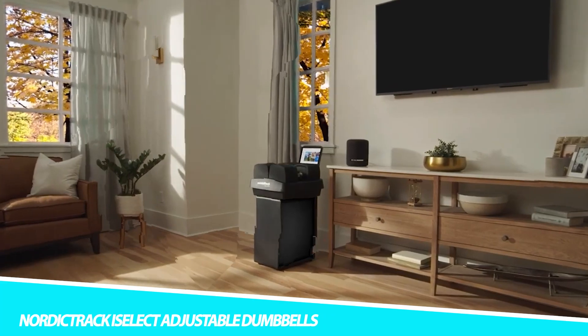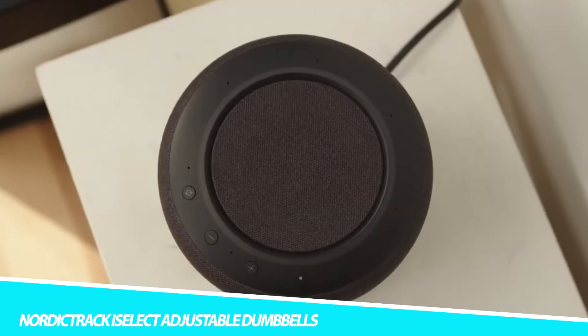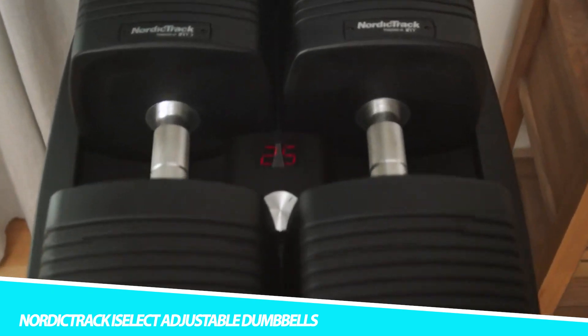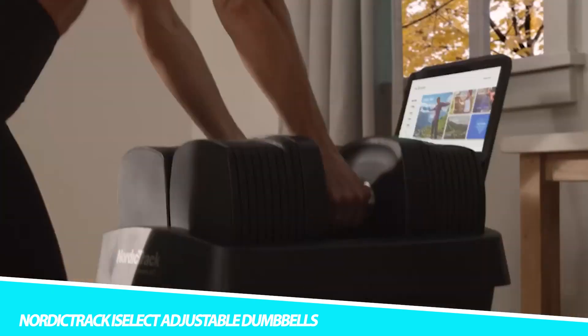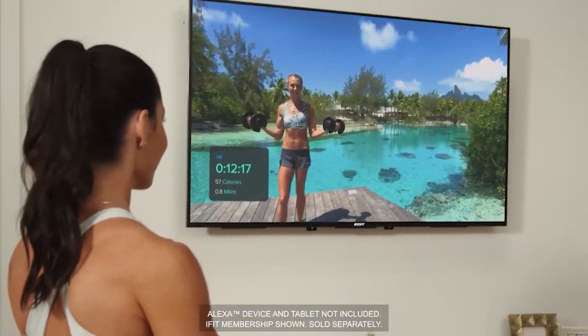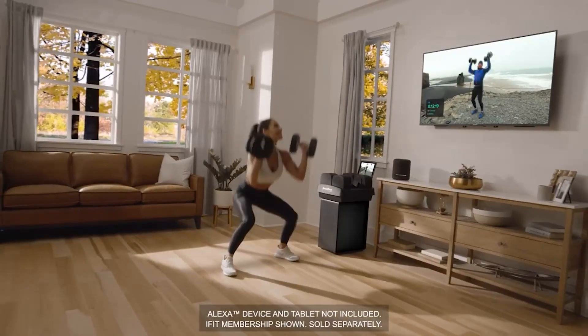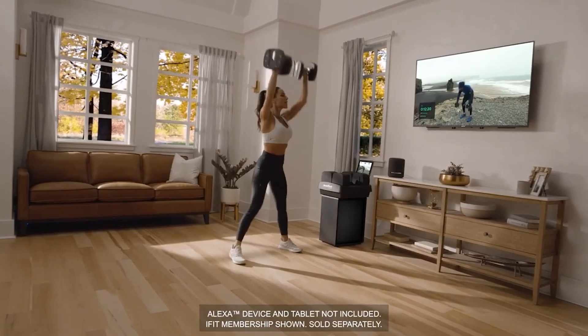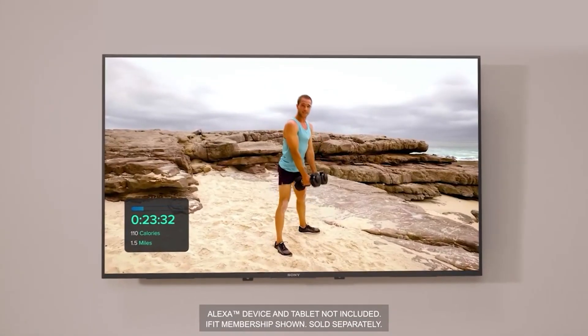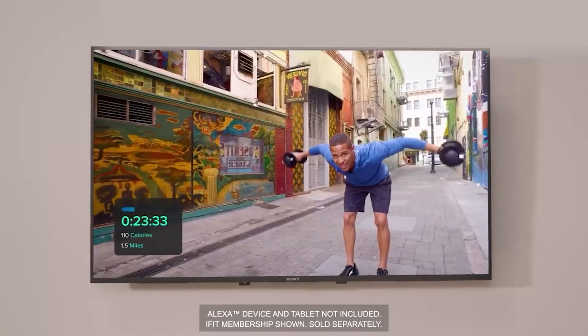NordicTrack iSelect Adjustable Dumbbells. Work out the smarter way with the NordicTrack iSelect Adjustable Dumbbells. Replacing 20 individual dumbbells with one smart workout station, it provides a 5 to 50-pound range, and each blade weighs 5 pounds, so you can make slight weight adjustments to reach your goals. The NordicTrack iSelect Adjustable Dumbbells also provide a digital readout of your current weight selection.